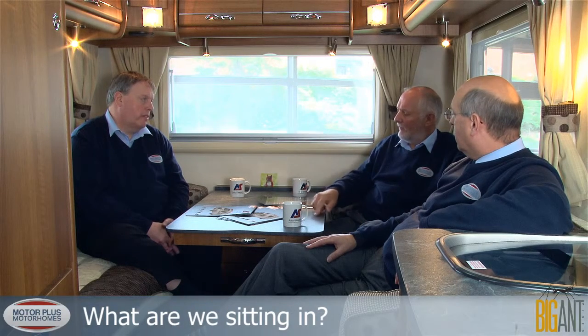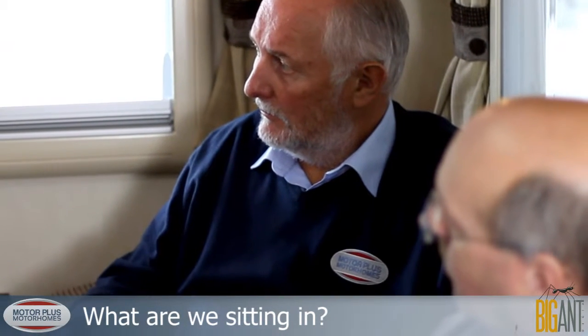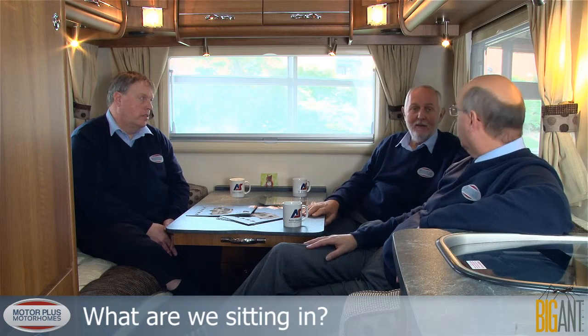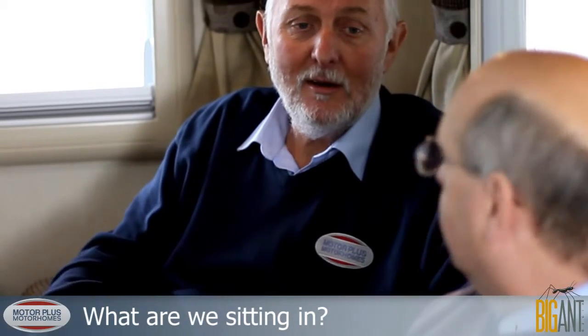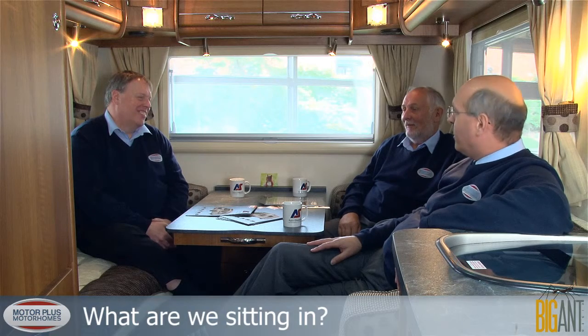If you break down in Europe, it covers everything. In your first year you're covered by recovery, and that entitles you to a loan car or hotel accommodation. It's your worst nightmare — it's not just your vehicle breaking down, it's your home as well. You don't want to spend your nights in a garage, so hotels become quite useful.